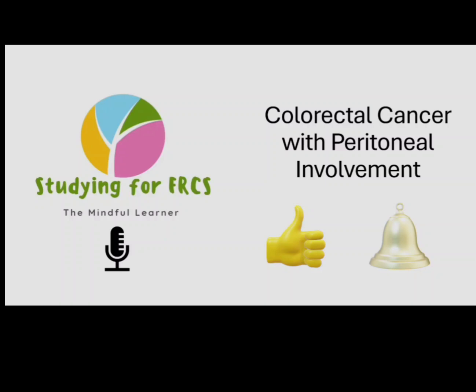Welcome to studying for FRCS. This is Sai from the Mindful Learner and today we're going to talk about colorectal cancer with peritoneal involvement. In the exam cases, it will come as a case where it presents as a perforated colon cancer and how do you manage it.